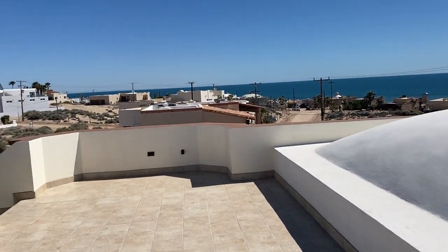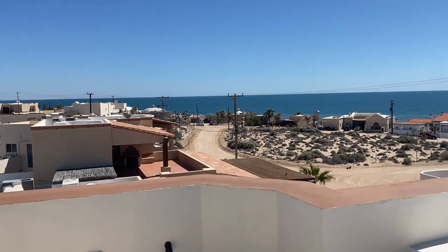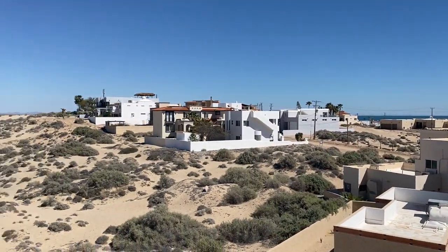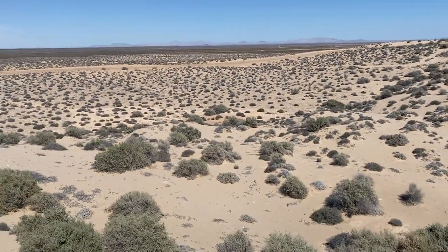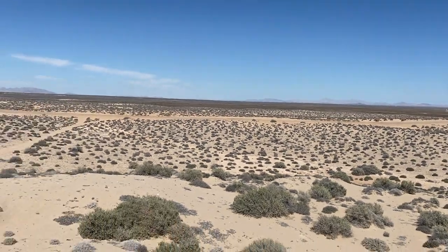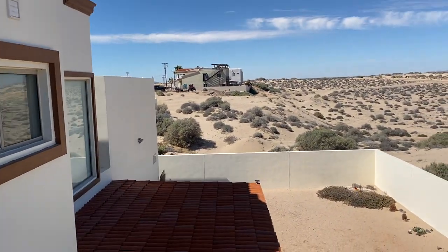Very meticulously maintained home. My agent Artemisa has this listed. Three bedrooms, and it actually has five baths.